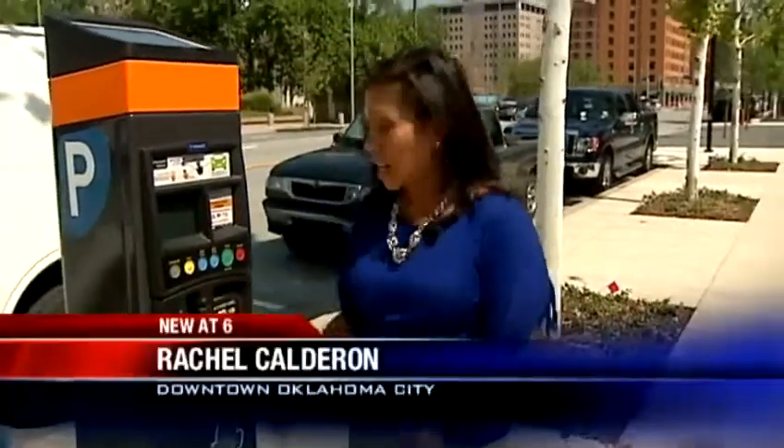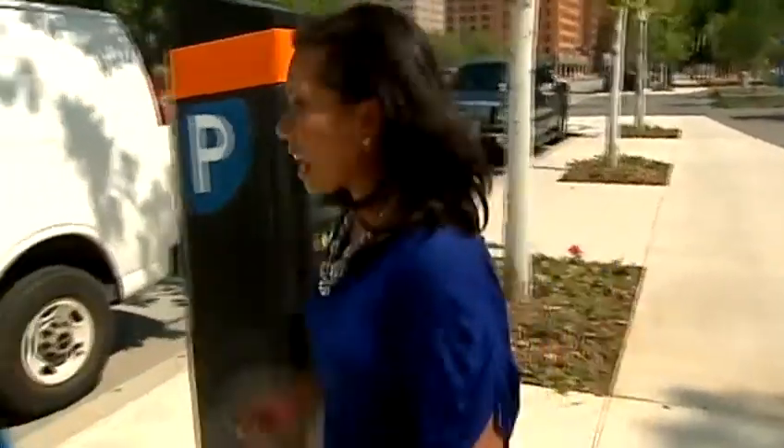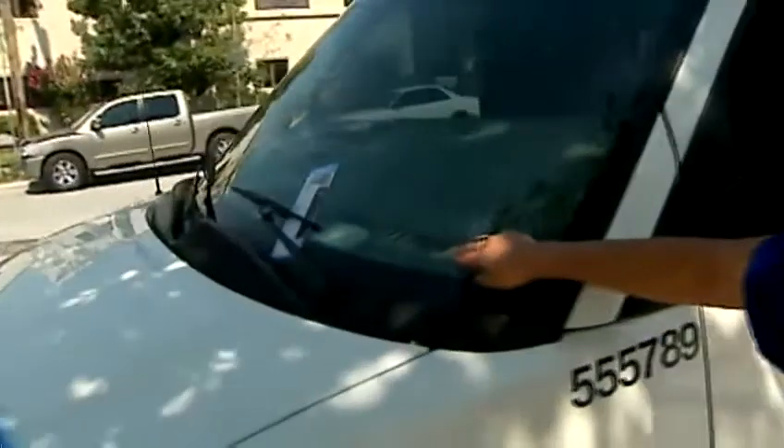If you don't have $3 in change, you can always pay by credit card. Just insert your card, add your time, take the receipt, and place it on the inside of your car on the windshield facing up.